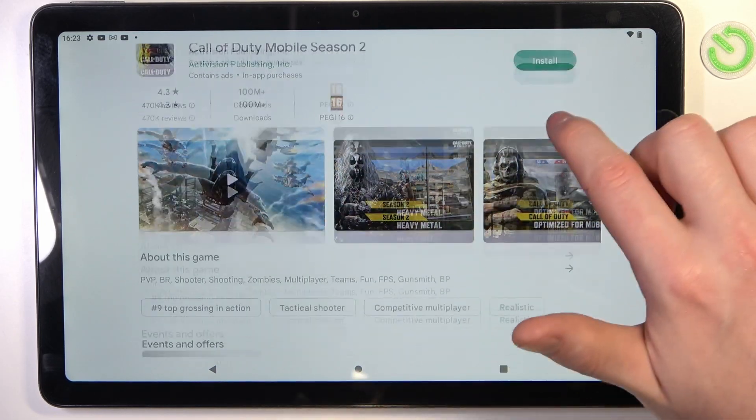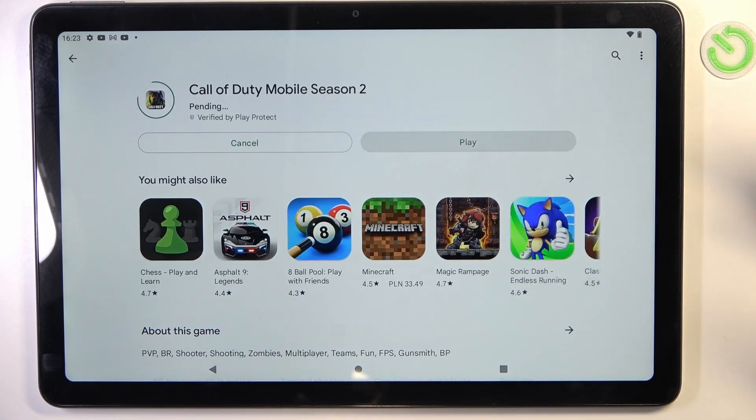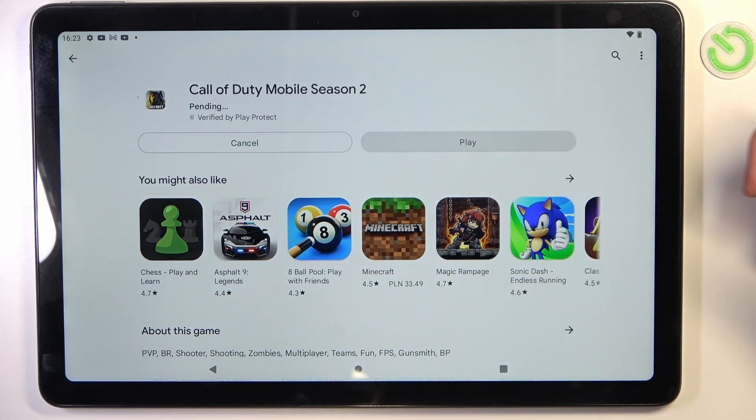Select it and click on Install. It changes into the pending mode and it's stuck like that forever.